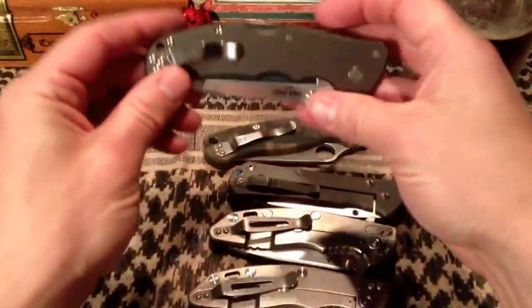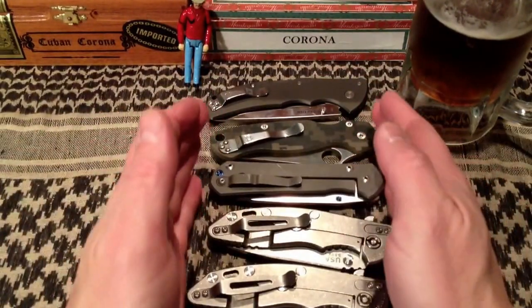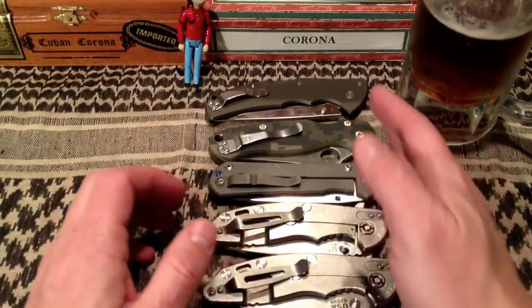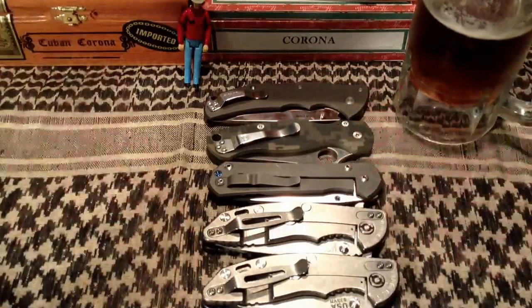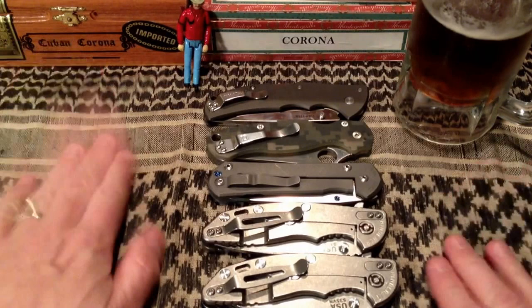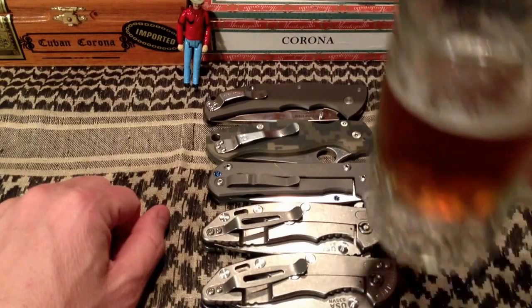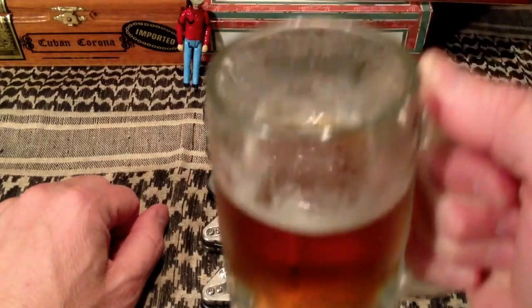So those are my five as of today, February 28th, 2014. If you want to post up your own list, let's see yours. Thanks for watching — that's my two cents and my five primary EDC knives. Keep the change!